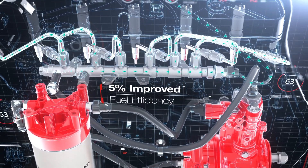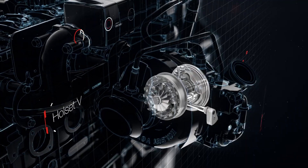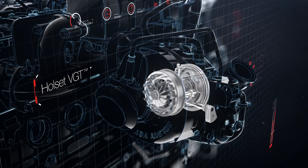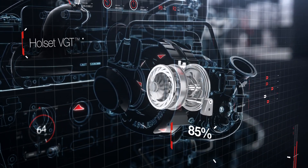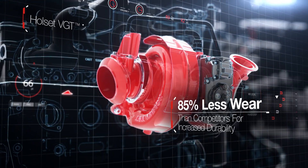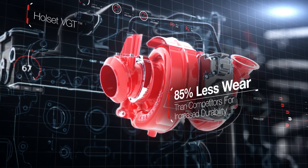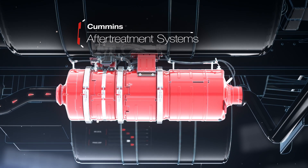The leakless injectors ensure a reduction in parasitic loss, contributing to an overall improved fuel efficiency of five percent over competitor products. The ECM also controls the turbocharger's variable geometry technology, manipulating the flow of exhaust gas through the turbine depending on engine needs.